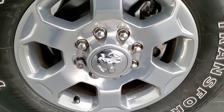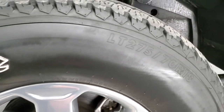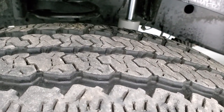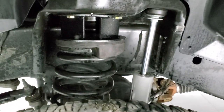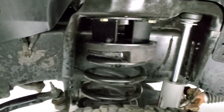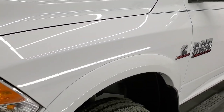This one comes with the factory 18-inch polished aluminum rims and Firestone Transforce LT 275/70 R18 tires. In the front we have about 60–70% of the tread left. This one does have a leveling kit in the front. The frame and underbody is in excellent shape. This is a one-owner, clean title history truck out of South Carolina.